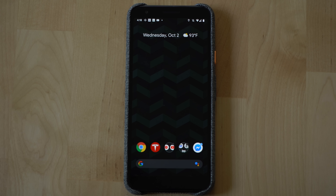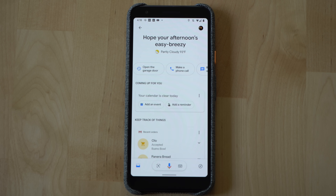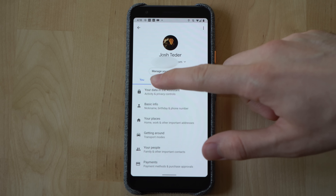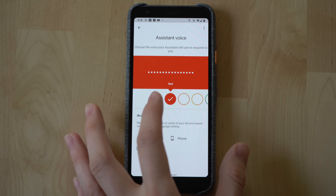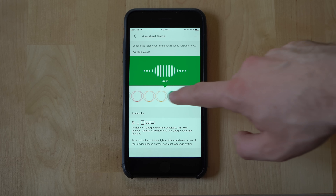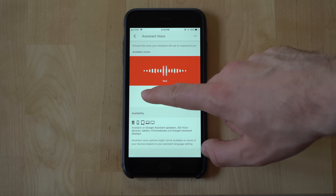To see the voices available for your Assistant on your mobile phone, go to your Google Assistant settings, tap Assistant, then go to Assistant Voice. Voices are represented by colors and special voices have a star associated with them, like the John Legend voice.